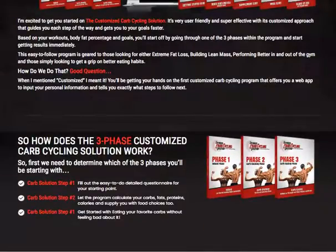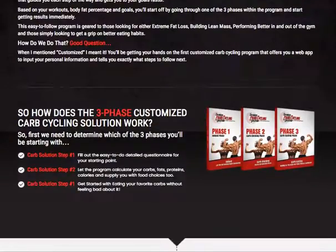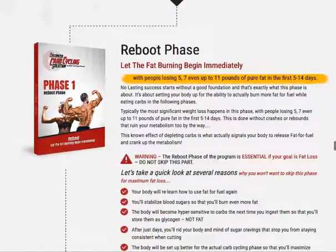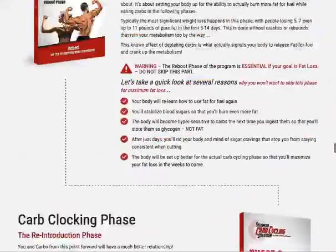With this complete program you get three phases that customize your carb cycling solution. Step one is to fill out an easy detailed questionnaire. The program then calculates your carbs, fats, proteins, and calories, as well as your food choices. Step three is to get started eating with your favorite carbs without feeling bad about it.